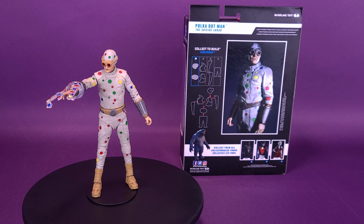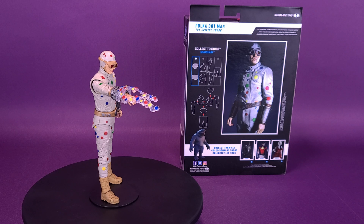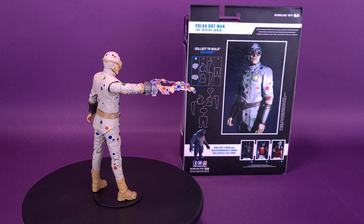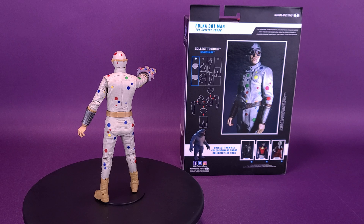Dourly dispirited Polka Dot Man wears his rainbow polka dot dermis with all the shame of an acne-riddled teen going stag to the prom. But when he sprays his colorful dots, his sparkling dots can turn even the smoothest criminal into Swiss cheese.